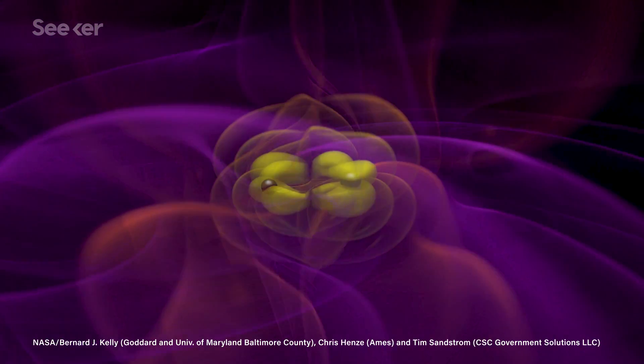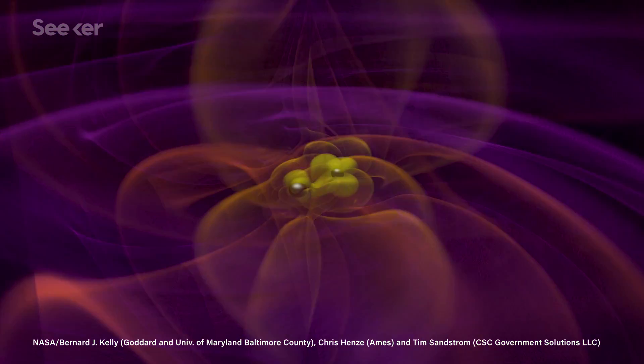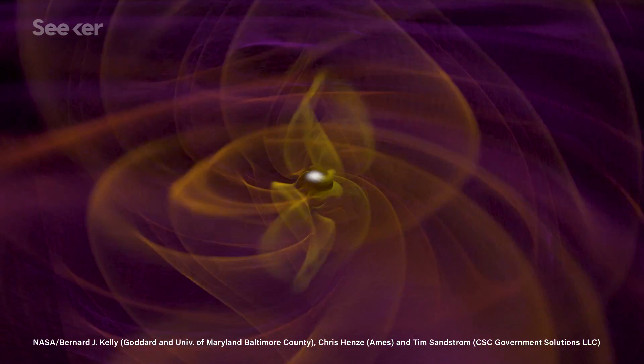If these G-objects are in fact merging binary stars, they could help us learn what causes stellar mass black hole mergers too, like the ones we've recently detected using gravitational waves.